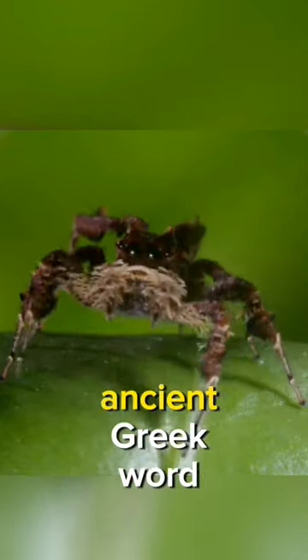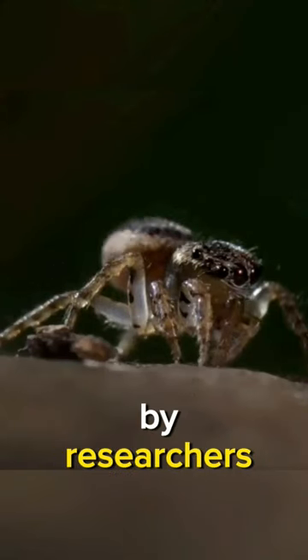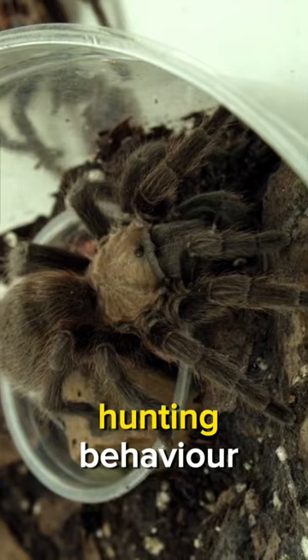Wolf spiders belong to the family Lycosidae, which comes from the ancient Greek word leukos, or wolf.